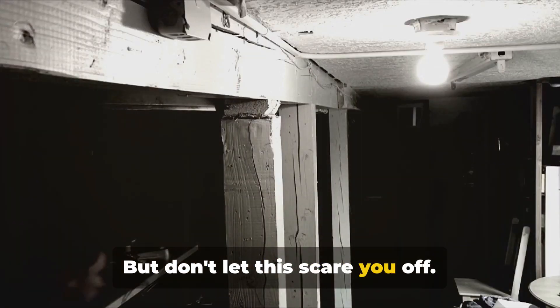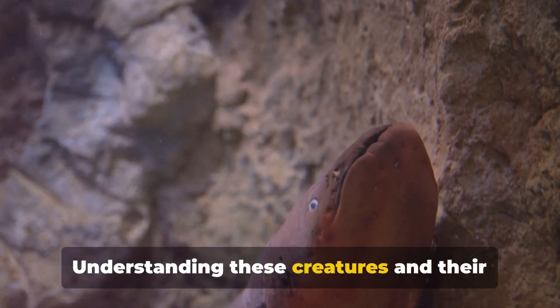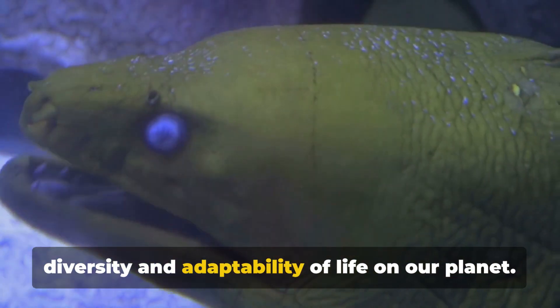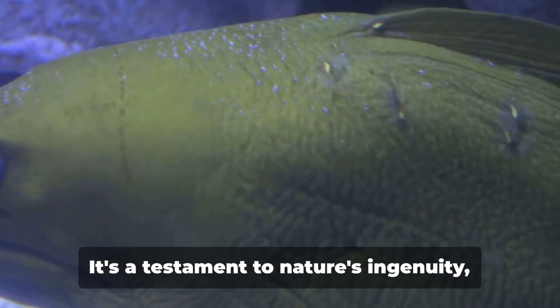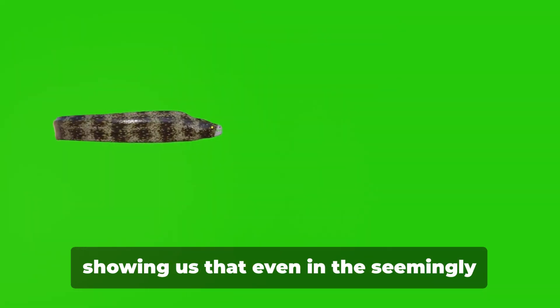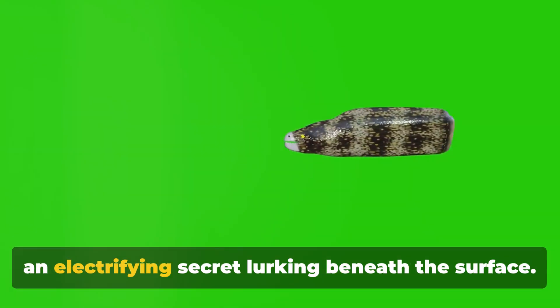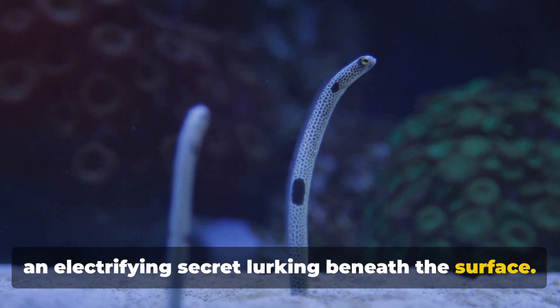But don't let this scare you off. Understanding these creatures and their shocking abilities helps us appreciate the diversity and adaptability of life on our planet. It's a testament to nature's ingenuity, showing us that even in the seemingly tranquil waters of a river, there can be an electrifying secret lurking beneath the surface.